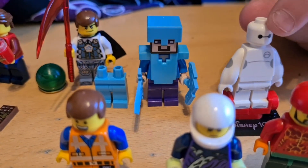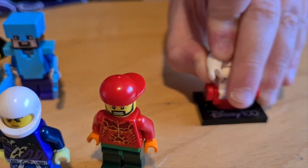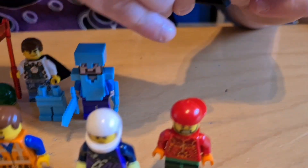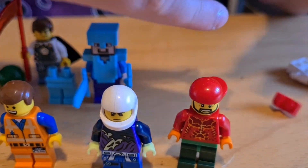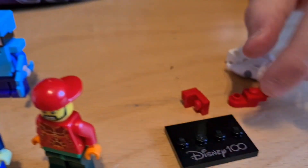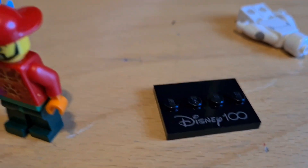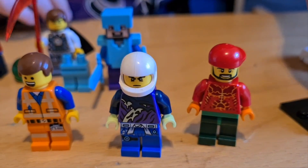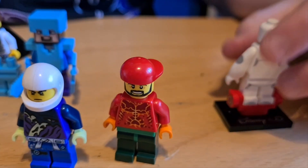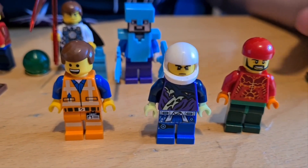And here we have Baymax! Yay! And on the base plate here — oh no — it says Disney 100. So that's a special base plate that you can only get if you get a Baymax Lego set. And he's from the film Big Hero 6 and the Big Hero 6 series. His arms are a bit big but that's fine.